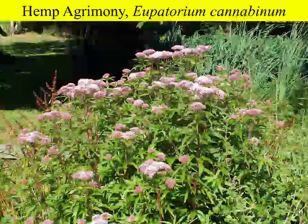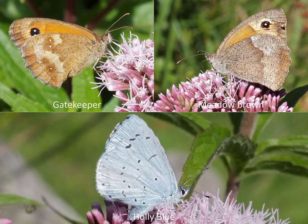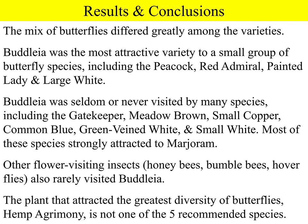This is what eupatorium looks like, and these are some of the butterflies I saw on it in my garden. Overall, this project showed that the mix of butterflies differed greatly among the different types of plants studied. Buddleia was the most attractive to a small group including the peacock, red admiral, painted lady, and large white. However, buddleia was seldom or never visited by many species including the gatekeeper, meadow brown, small copper, and several others. Honeybees, bumblebees, and hoverflies also rarely visited buddleia. The plant with the greatest diversity of butterflies was hemp agrimony, which is not one of the five recommended species — and maybe it could be.